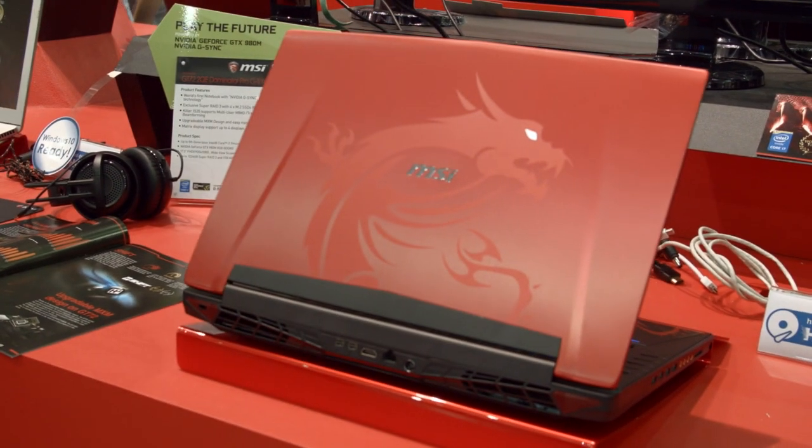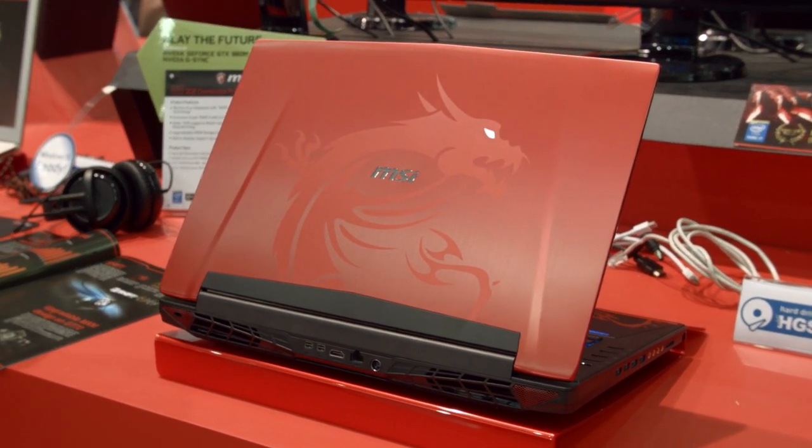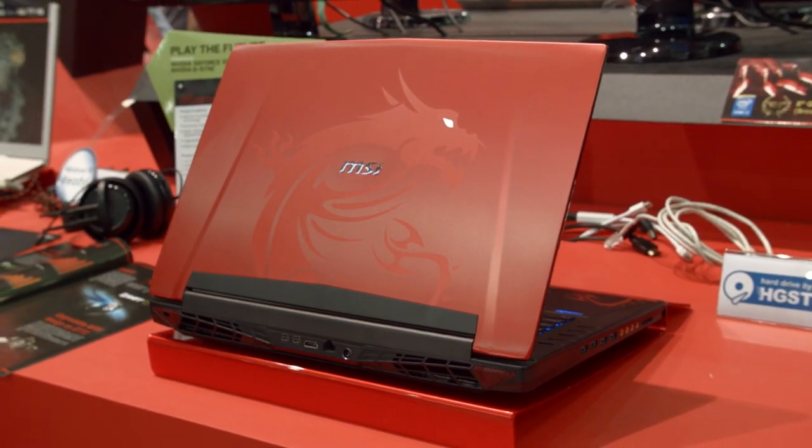What's new in both of these units is the Nahamik Audio Processing Software and Killer Networking 1535 Wireless AC.